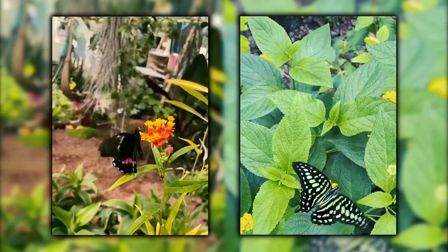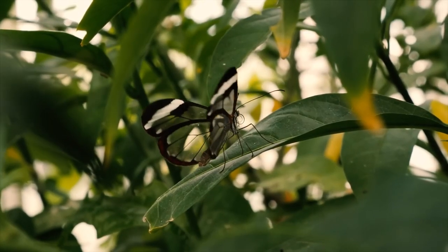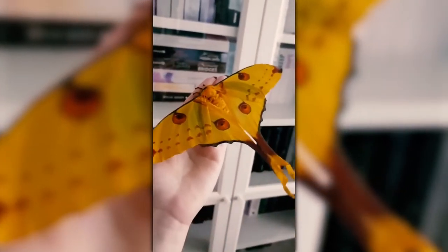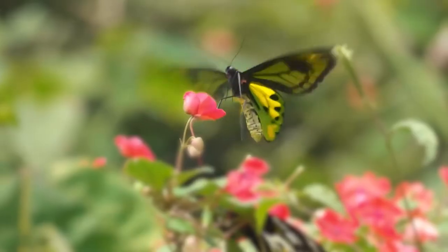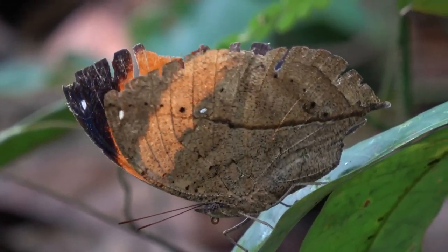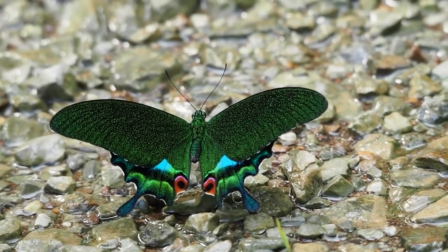Have you ever seen a butterfly so beautiful it takes your breath away? Or one that looks like it's straight out of a fairy tale? What about one that's totally transparent, almost invisible against the sky? Imagine butterflies that do all of this and more. Welcome back to another amazing episode of Forever Green. Today, we're going to show you butterflies that are like nothing you've ever seen. We've got butterflies with wings as bright as rainbows, ones that can hide in plain sight, and even some that look like they're wearing fancy dresses. These aren't just any butterflies — they're the most amazing ones on the planet.